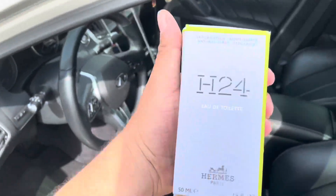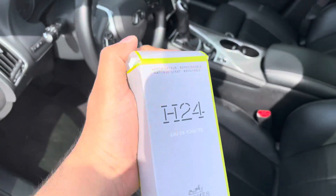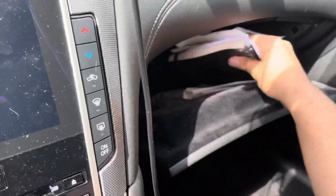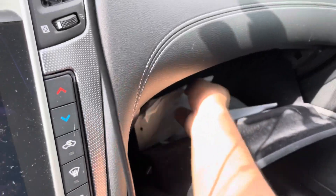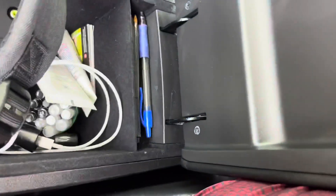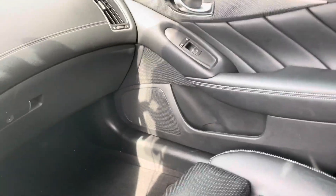It looks like my cologne went missing — that's so weird. Excuse my language. My cologne went missing; it's been in the car since I got it, and the car was at the dealership for about three weeks total. It's not in here, not in the armrest either. Yes, I do have a lot of cologne. How did I just notice it's not here?